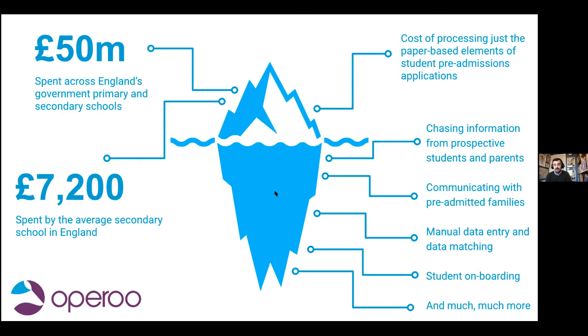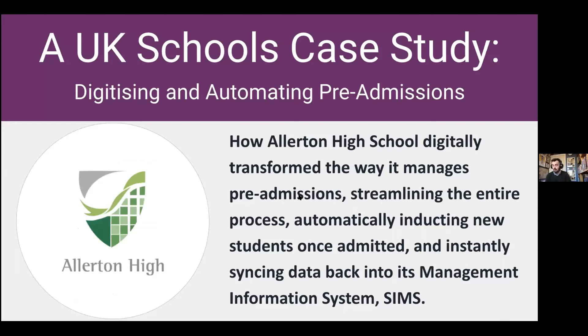Today, we're going to look at a school who has taken a different route to see what is possible for your school. We'll be looking at the journey Allerton High School embarked upon — specifically how Allerton digitally transformed the way it manages pre-admissions, streamlining the entire process, automatically inducting new students once admitted, and instantly syncing all data back into its management information system, which is SIMS. Lachlan recently sat down with Allerton's data manager and EVC coordinator, Gary Lockrey, to put together a case study on the school's great work.